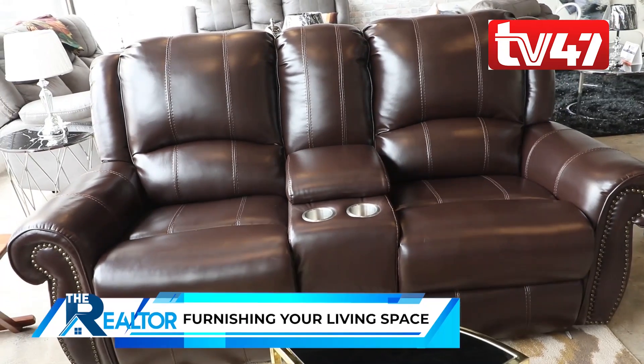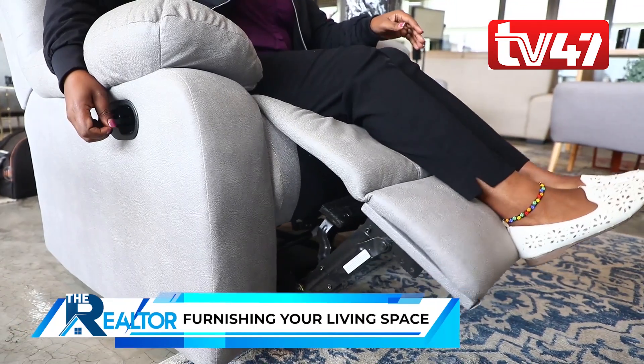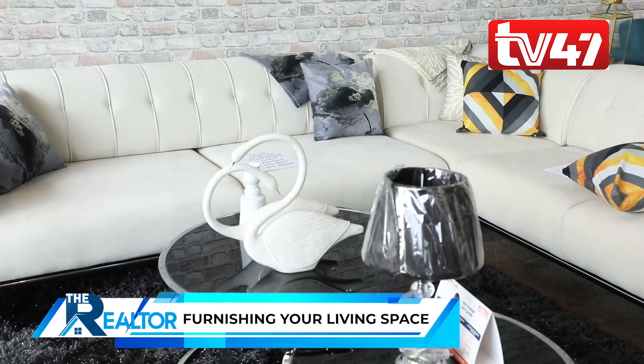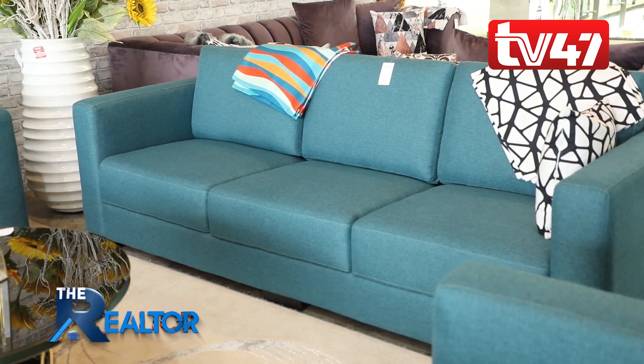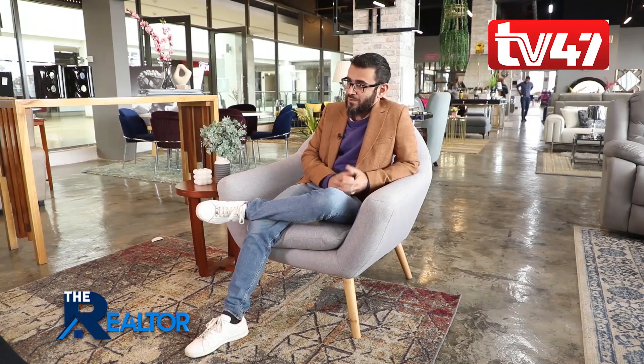It really depends first on which room you want to furnish. When you go to the living room, there are different types of sofas such as stationary sofas, recliners, L-shaped sofas, etc. Then you go into materials, configurations with the three-seater, two-seater and one-seater — meaning up to a six-seater. Then there are things like the coffee tables, TV cabinets. So everything comes together depending on what you want.